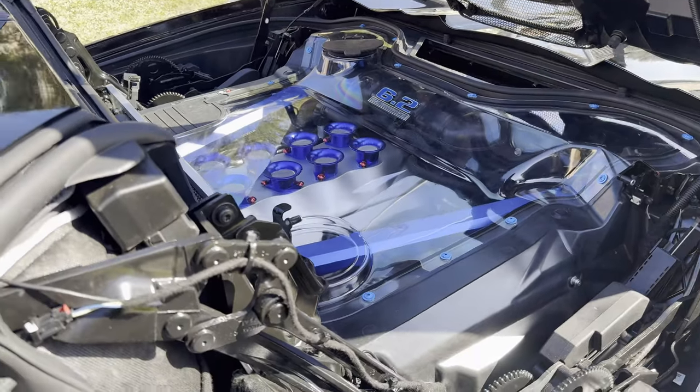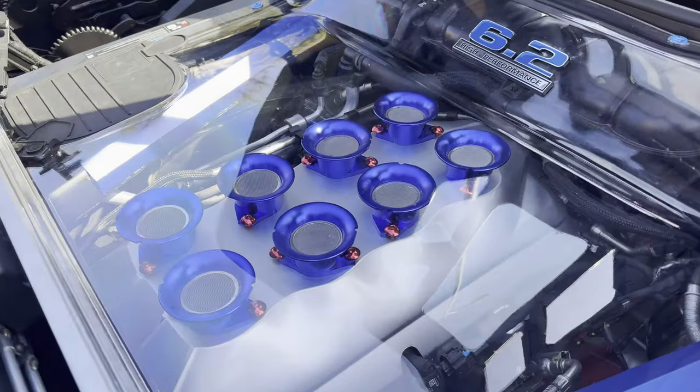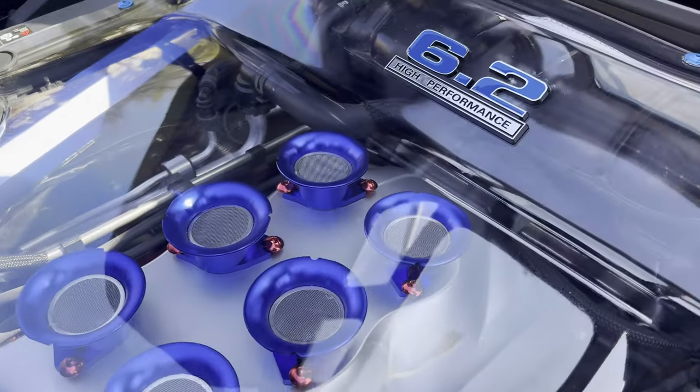The first option we're going to look at is the Rapid Rev clear engine cover. It allows you to see the engine when the tunnel cover is raised to the service position.